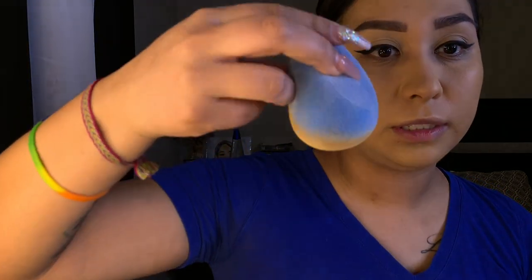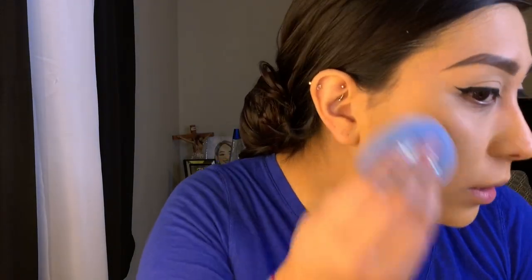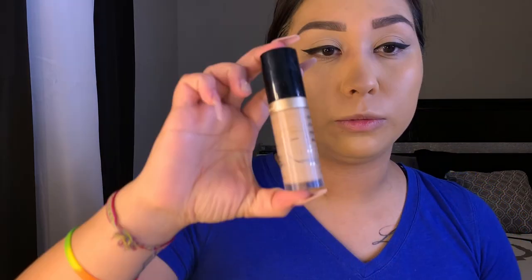I'm blending my foundation with the Juco sponge — it's a great, cheaper alternative to the beauty blender. For concealer I'm going to be using the Born This Way multi-use sculpting concealer in the color Natural Beige.